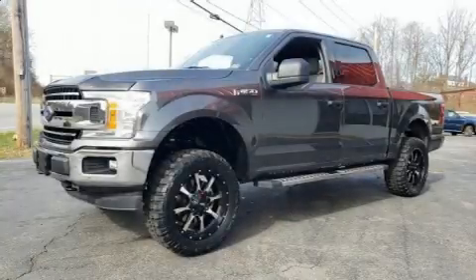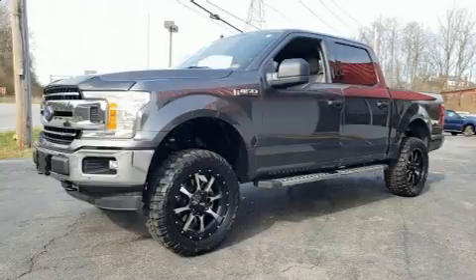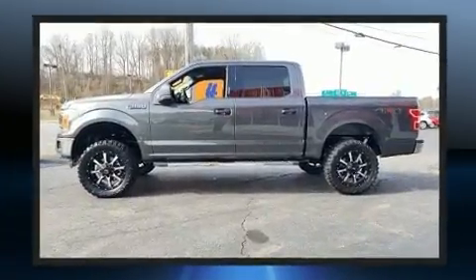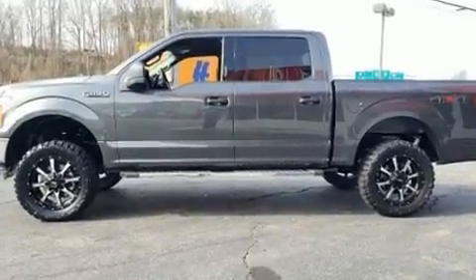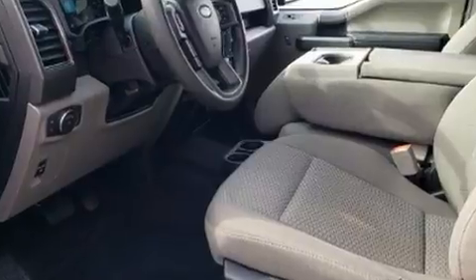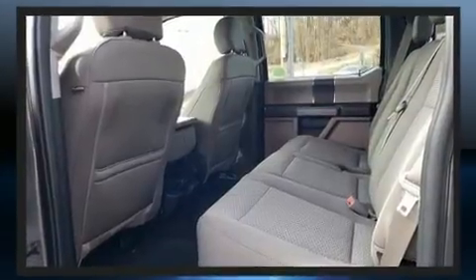Get excited about the 2019 Ford F-150. With fewer than 25,000 miles on the odometer, this truck is a leading example of refined versatility in the full-size pickup segment. It features an automatic transmission, 4-wheel drive, and a 5-liter 8-cylinder engine.